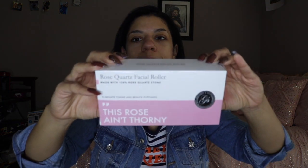I'm going to show you the box — this is what the packaging looks like. I think it's really cute. What I like about it is they have written on here 'this rose ain't thorny,' and I always like it when products have a little bit of fun with their lingo and kind of make it a little more hip.